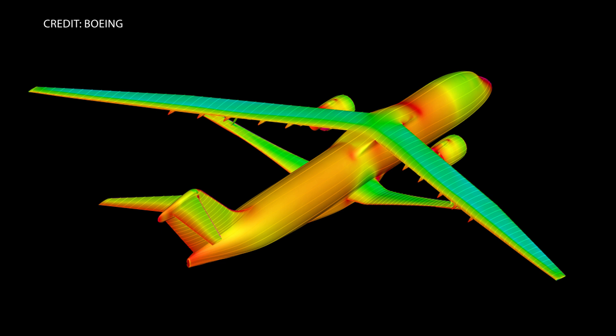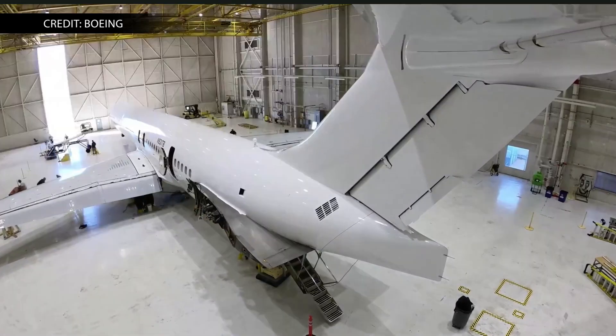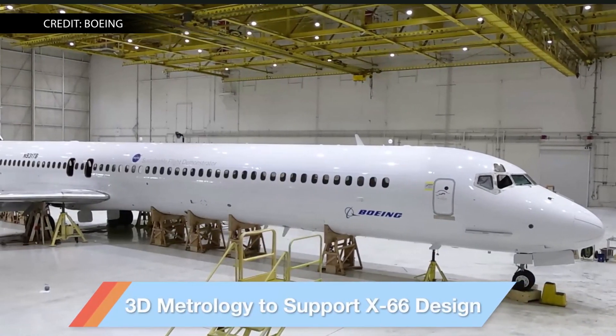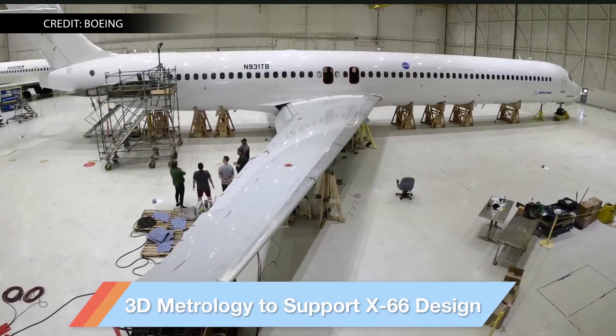Boeing will also use 3D modeling software to overlay the existing MD-90 with the new X-66 components. The hope is to be able to identify and mitigate risks early in the modification process. Ground and flight testing is scheduled to begin in 2028. NASA selected Boeing's TTBW concept in January 2023.